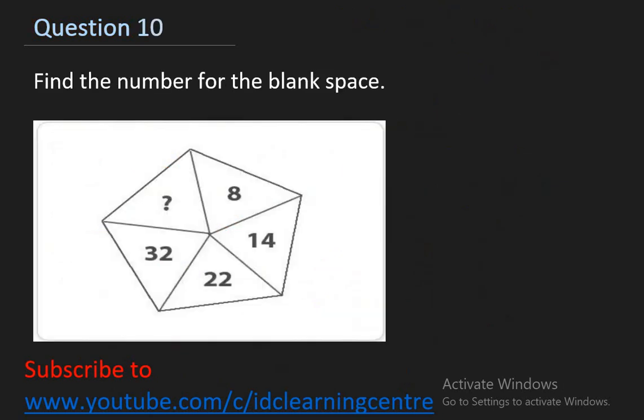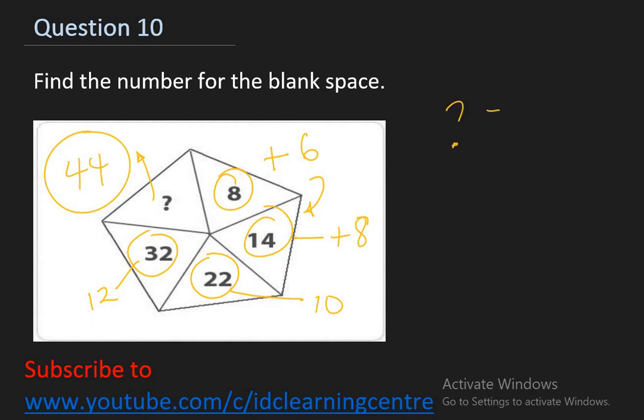Now the last tricky question. Find the number for the blank space in the sequence: 8, 14, 22, 32, then what? The differences are 6, 8, 10, 12 — increasing by 2 each time, moving in even numbers. So 32 plus 12 equals 44. What should be in the question mark is 44.